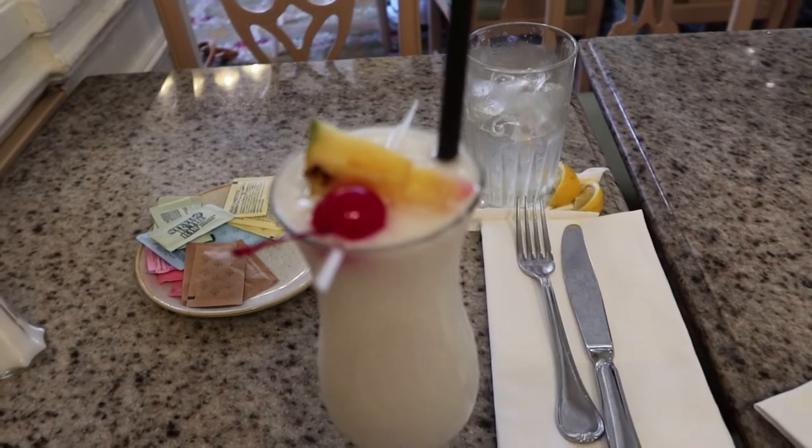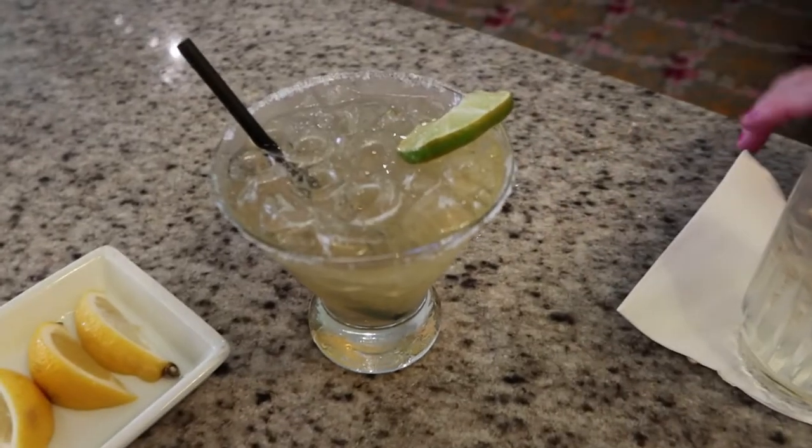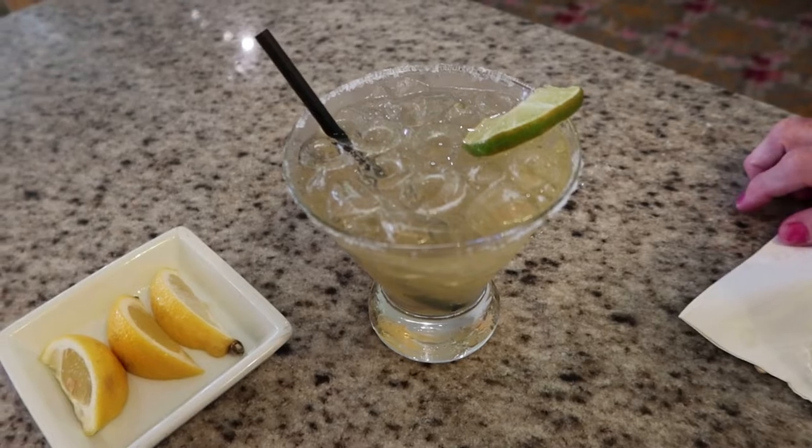There's the piña colada — it looks really good — and the grand margarita, oh that looks delicious! It's always fun to try different things here because it's on the dining plan. I probably wouldn't normally order it, but this makes it fun. Hey, it's vacation!